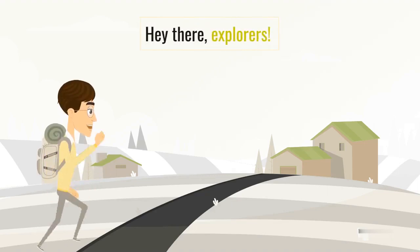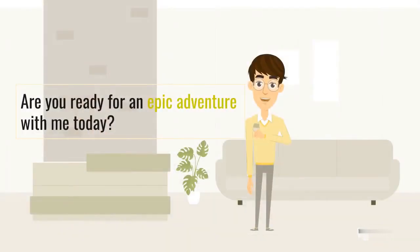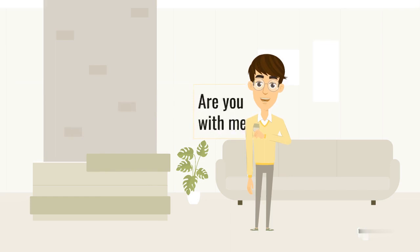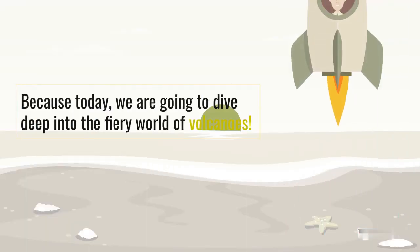Hey there, explorers! Are you ready for an epic adventure with me today? I bet you are. Because today, we are going to dive deep into the fiery world of volcanoes.